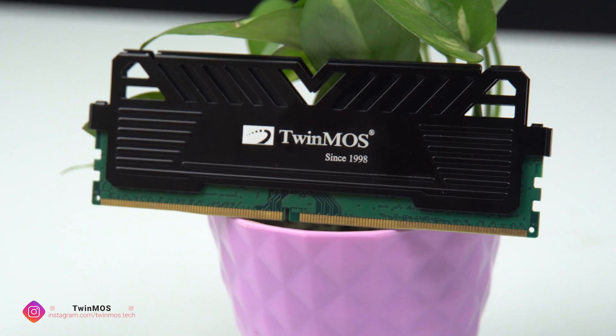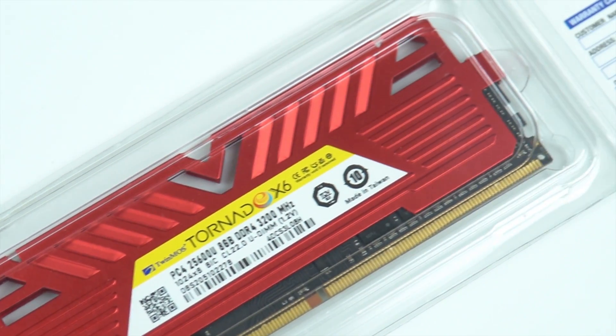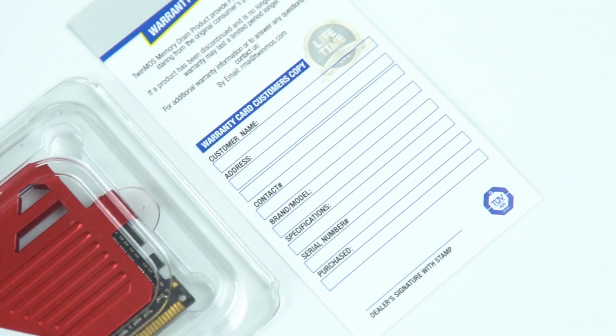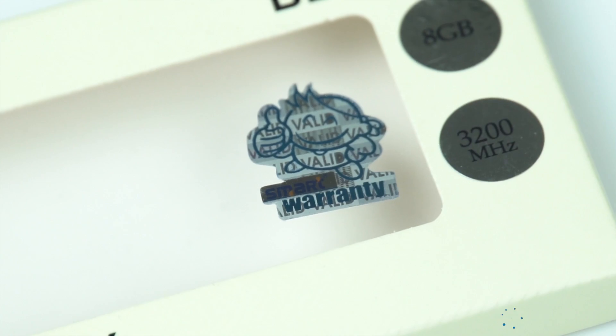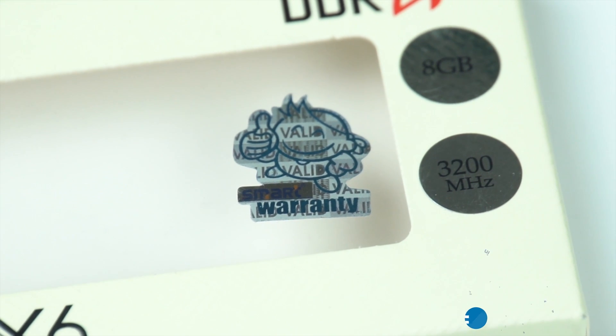Available in red, blue, and black colors, this product is guaranteed to be 100% compatible with all major platforms on the market. Along with up to 32 GB of temporary storage space, this also comes with a product lifetime warranty.